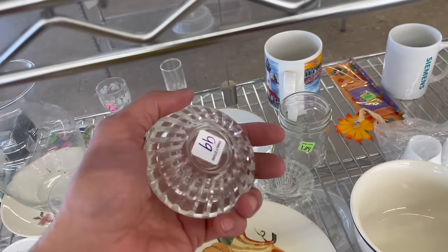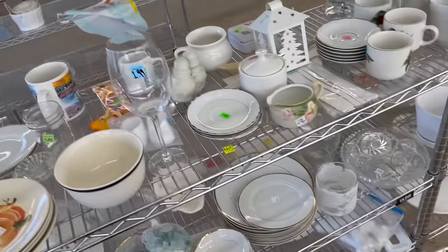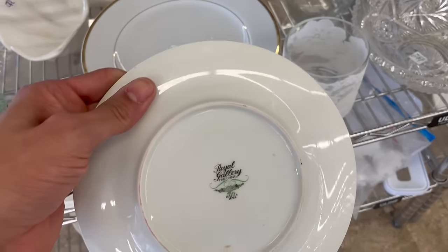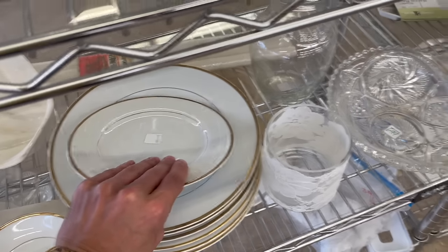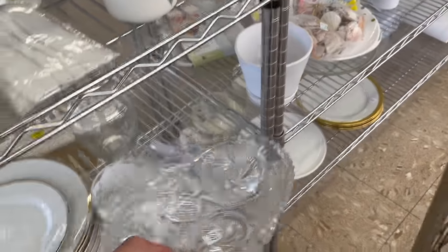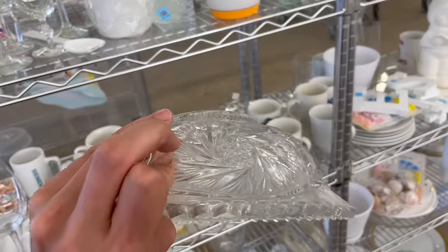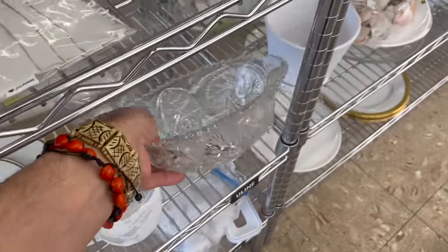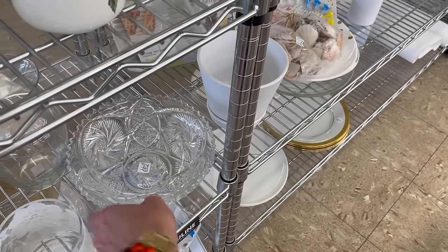See if those are Waterford - no. Gold dishes, Royal Gallery - those are made in Japan. Oh here's some glass. All right, that's glass not crystal - it's very light, I think it's molded. If it was cut you would feel the sharp edges - it's still pretty though.